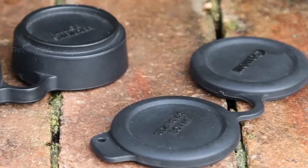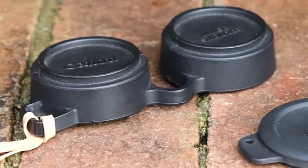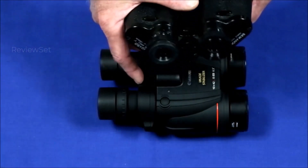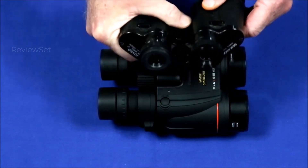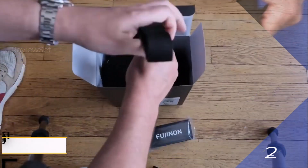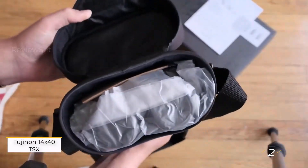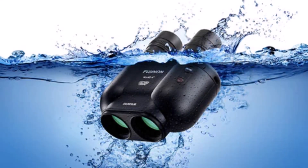A 16mm long eye relief, anti-fog technology, and a rubberized exterior further enhance the experience. The wide 6.5-degree angle of view and a large 4.2mm exit pupil ensure bright and clear views even in low light. While a substantial investment, these binoculars deliver performance that justifies the cost, whether on this or the other side of the Atlantic.